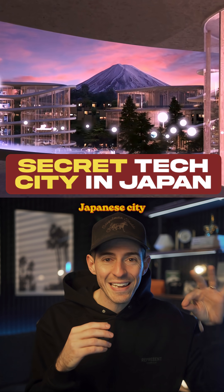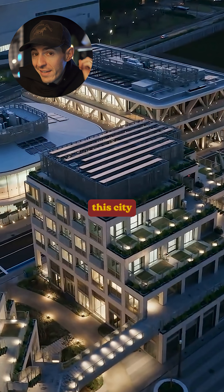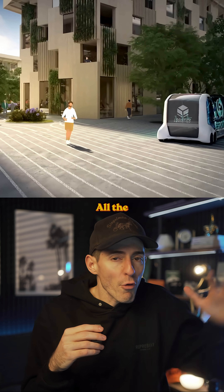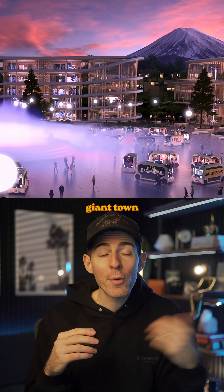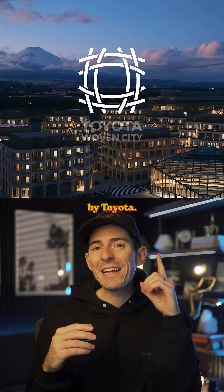This is a secret Japanese city built at the base of Mount Fuji, but it's not just any city because this city is a real world test lab for cutting edge technology — all the latest tech in one giant town populated by real people. It's called the Woven City and it was built by Toyota.